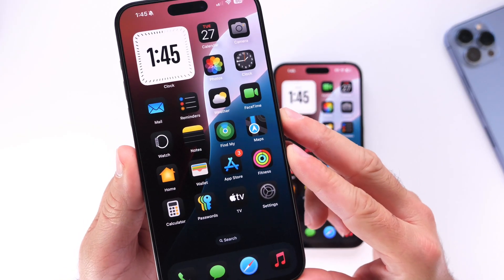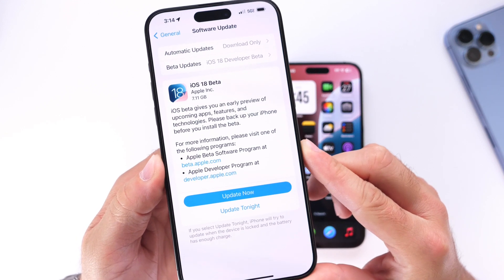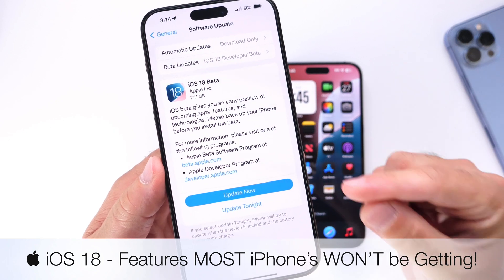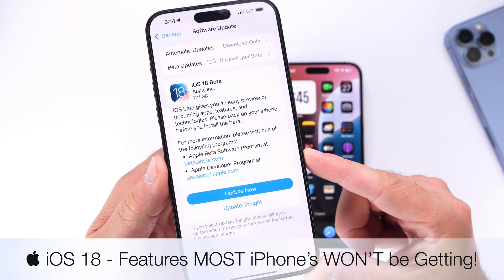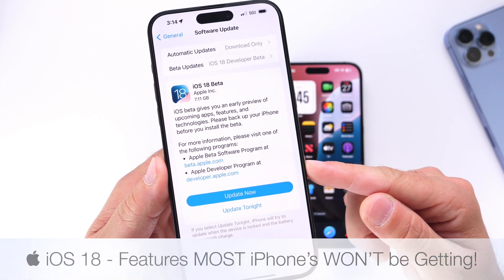Every year Apple releases a new software update, and this year we're looking forward to iOS 18, set to be released in mid to late September. I feel like most users are looking forward to a lot of features that won't be available for older devices, so in this video I wanted to clarify what features won't be available for older iPhones running iOS 18 or even 18.1.